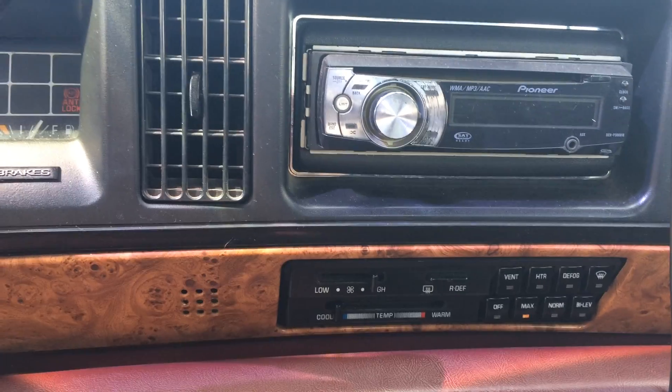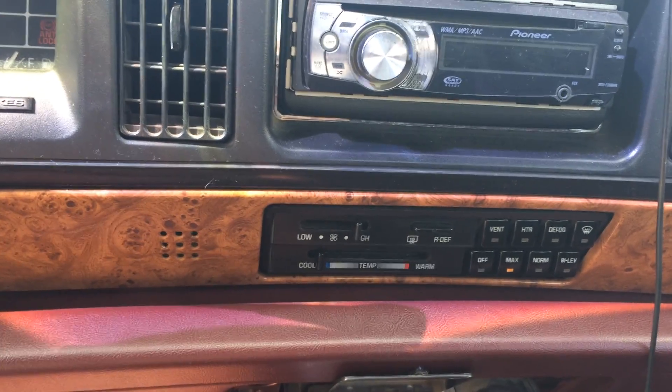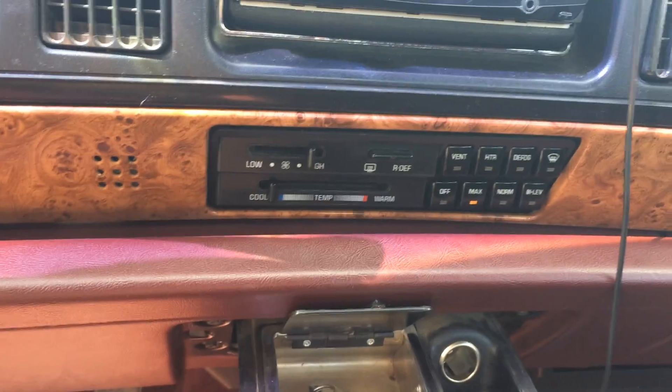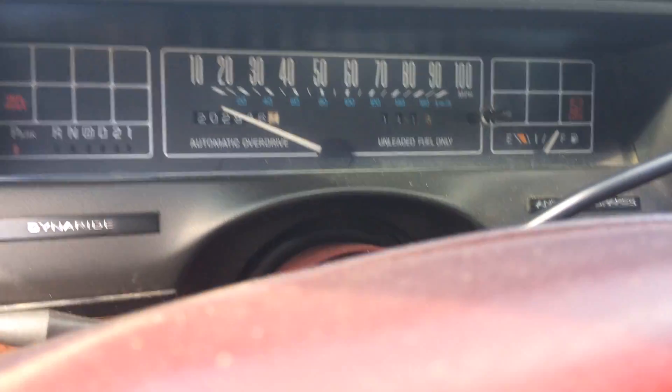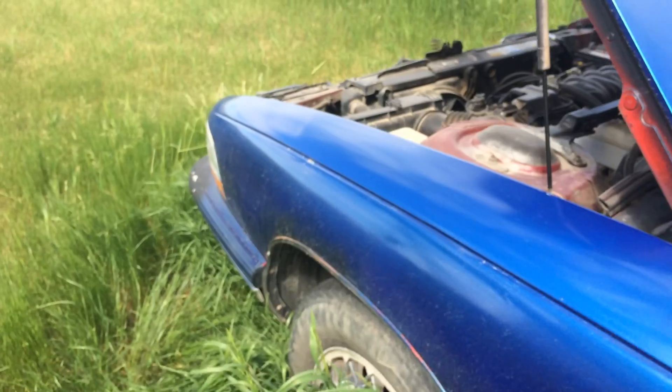1994 Buick LeSabre. Look, this one's a custom, which means I have the biggest engine they made that year. I got my max AC on. It's getting time to resurrect the car. I was thinking it needed a new engine because it doesn't stay cool — it keeps having trouble overheating.